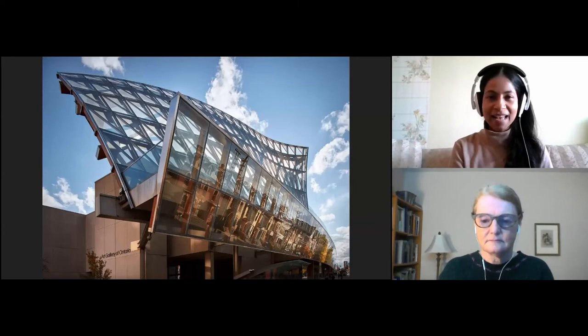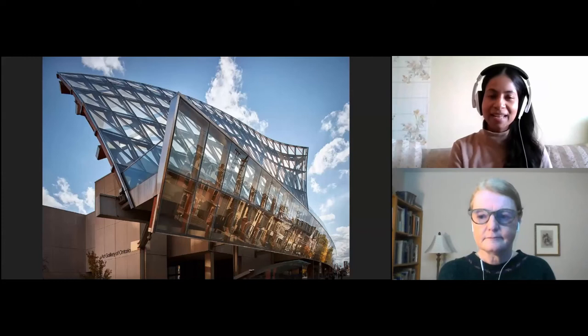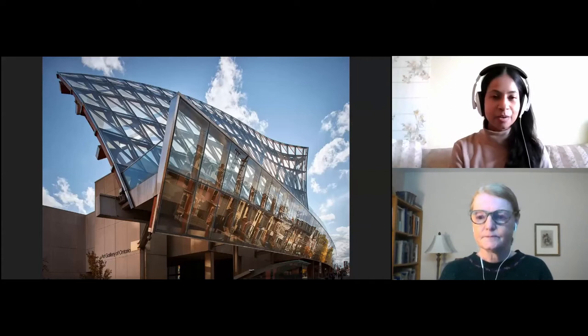Here we have a photograph of the Art Gallery of Ontario. The gallery is not open right now, but one day we will be open again and we hope that you can come to visit us, because we have five floors of amazing art that you can explore with your friends, your family, and your classmates.